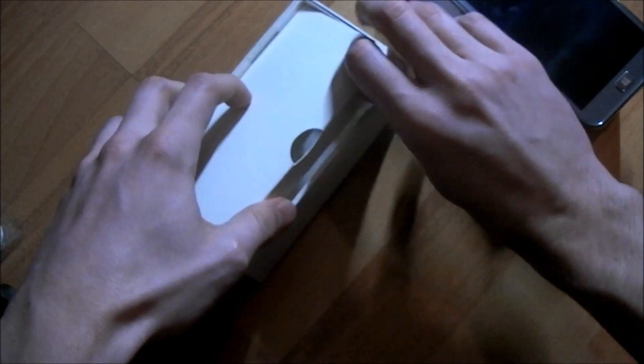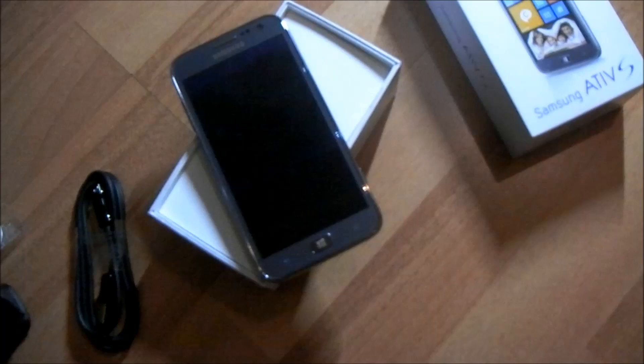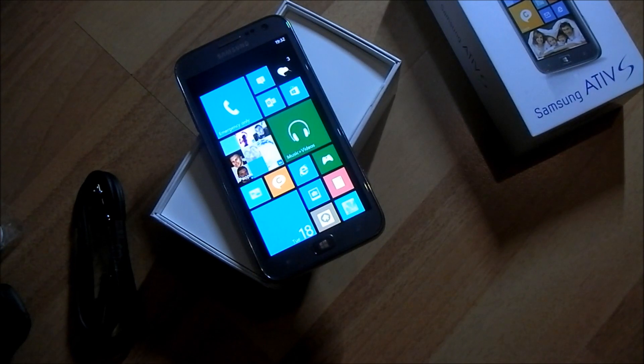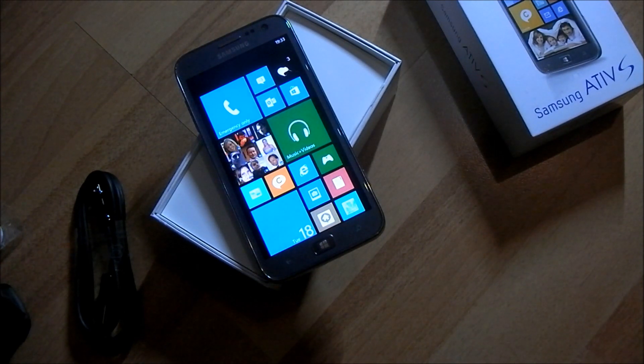So that is the Samsung Ativ S — it does exist, and it is coming to retail stores near you at the end of the year and into 2013. It's a fantastic device. Just to quickly go over it again: the 4.8-inch display is fantastic, the colours are sharp, and everything else is pretty good about it. We're quite excited by what Samsung has brought to the table — it'll be interesting to see how they push and market it. For now it's a big thumbs up from us, and we'll be sure to take a more in-depth look at it at a later date, so stay tuned. Thank you very much for watching, take care.